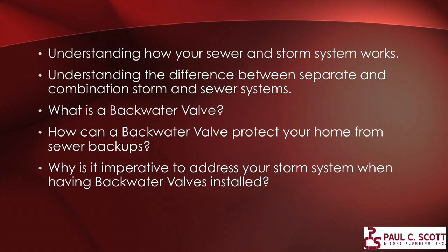The things we're going to talk about tonight: understanding how your sewer and storm system works, and understanding the difference between a separate storm and sewer system and a combination storm and sewer. Most of you in the city have a combination storm and sewer, which means that rainwater and everything from your sewer ultimately come together and go out in one pipe. That does make a difference in how we protect your home. We'll talk about what a backwater valve is and exactly how it can protect your home from backups.